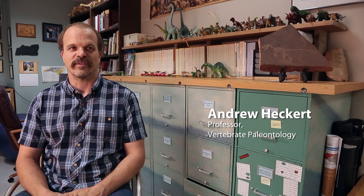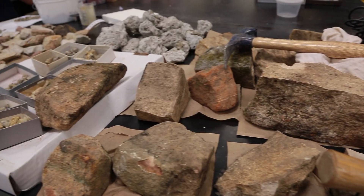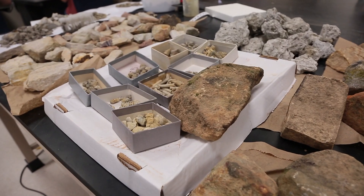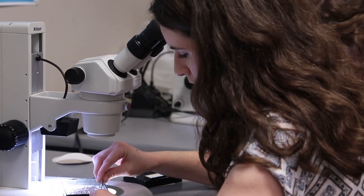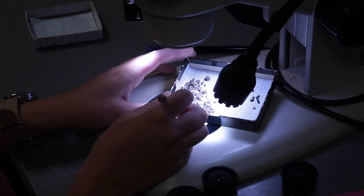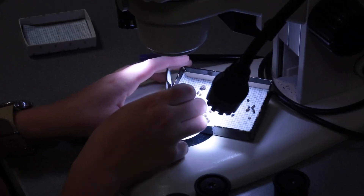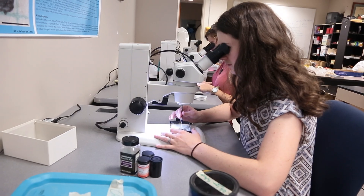Almost all of my students are heavily involved with various microvertebrate projects. Microvertebrates are tiny bones and teeth that we obtain by collecting sediment, washing it through a set of screens, and we end up with essentially sand. Then I get students to pick through that sand under microscopes and find tiny little bones and teeth.